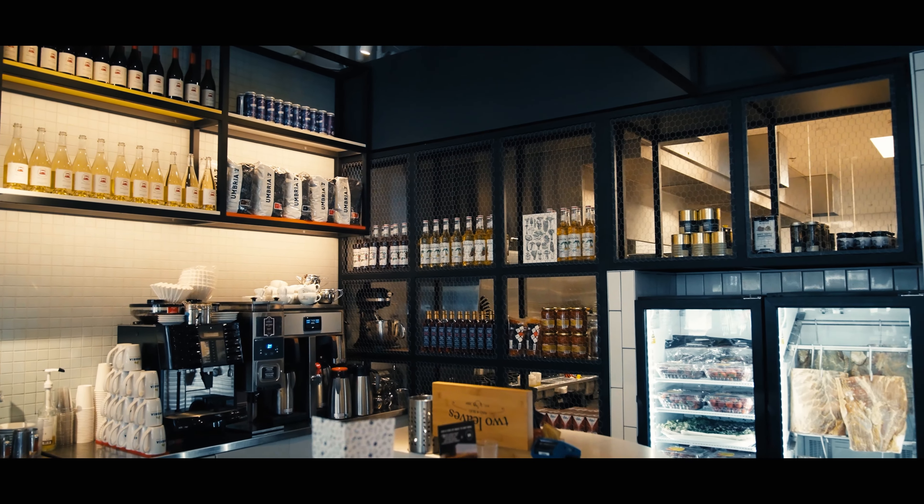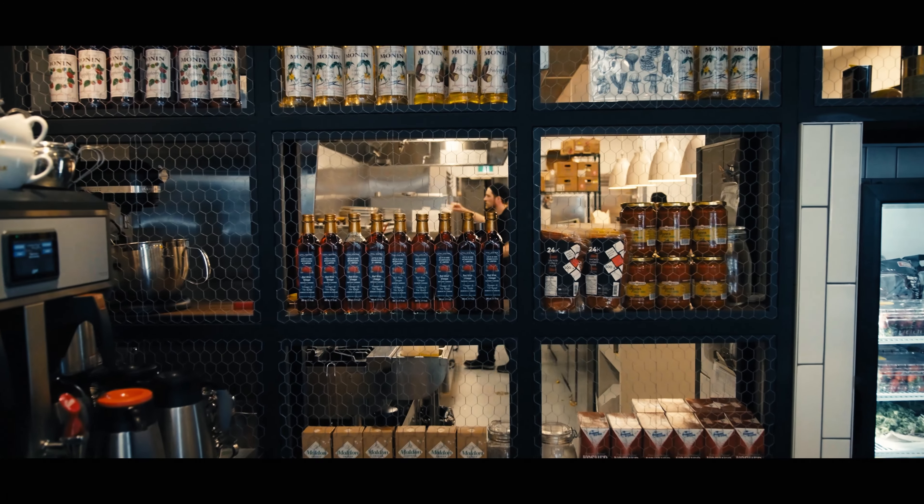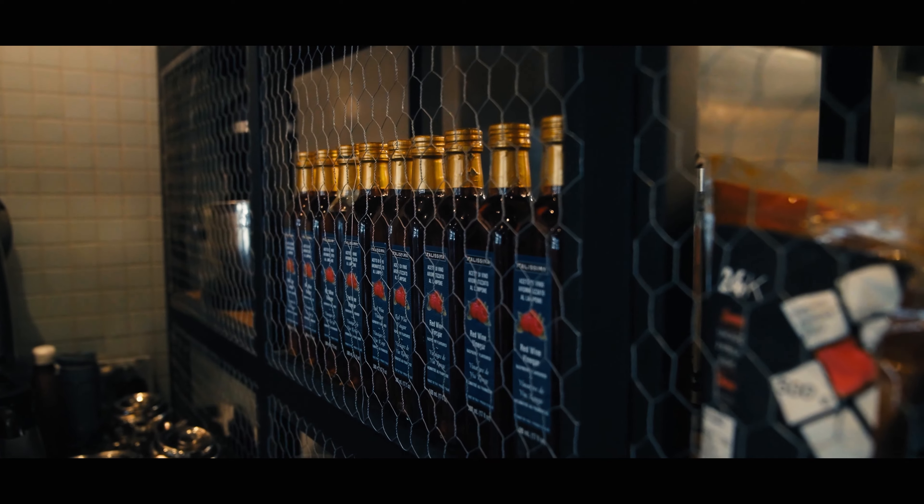Some of the elements that we introduce to create that farmhouse feeling is the paneling on the walls and the pantries that are scattered throughout the space that double up as storage.